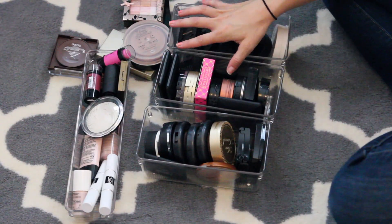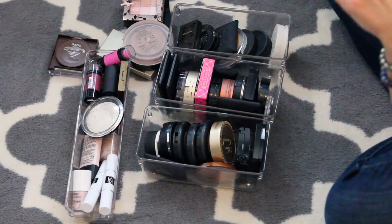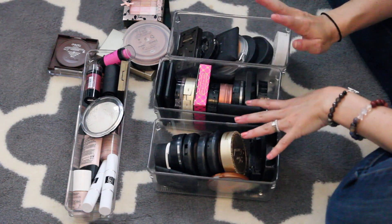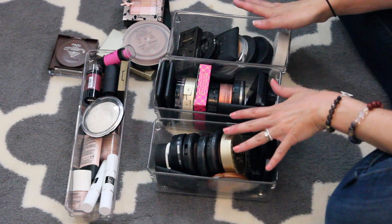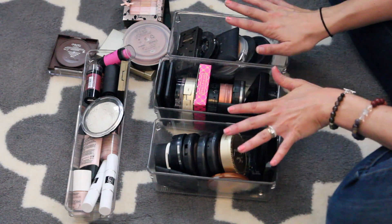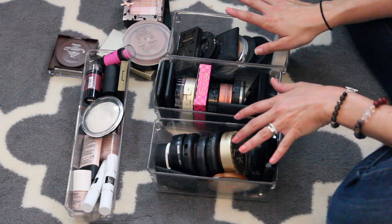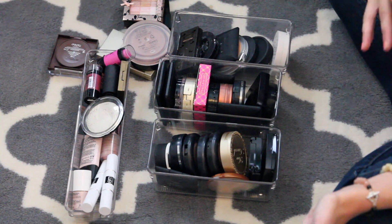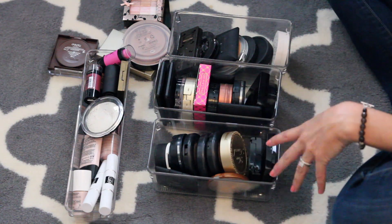So now we have bronzers and highlighters. Anything I've bought recently is not in here because I want to keep it. You know you need to declutter your makeup collection when you don't want to mix all your new stuff you love with all the old stuff you know you don't like half of. Anything you don't see will be in my makeup collection video when I show the final product.